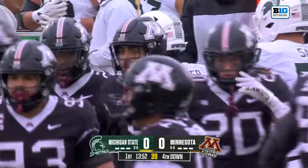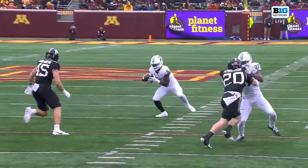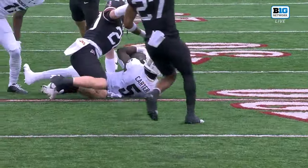Cody Lindenburg, welcome back, and he makes a key play on fourth down. As soon as he read that swing pass was going to be out there, he flew around and made a nice shoestring tackle.